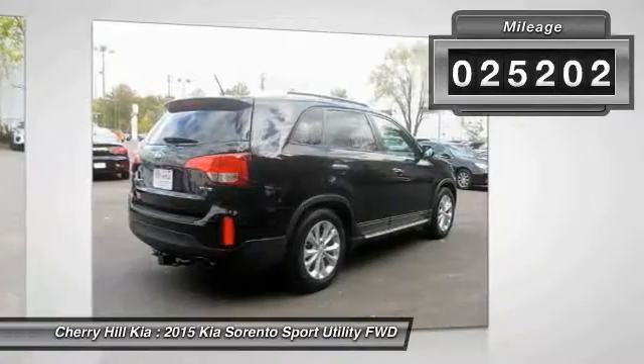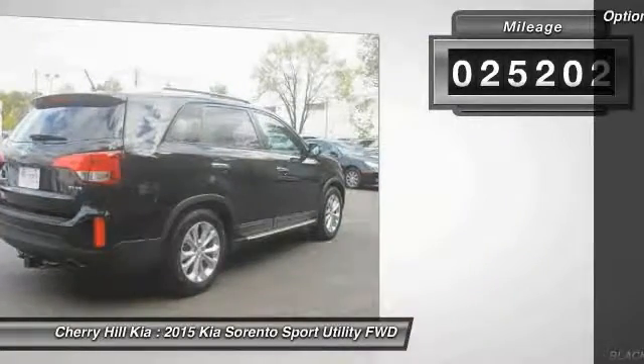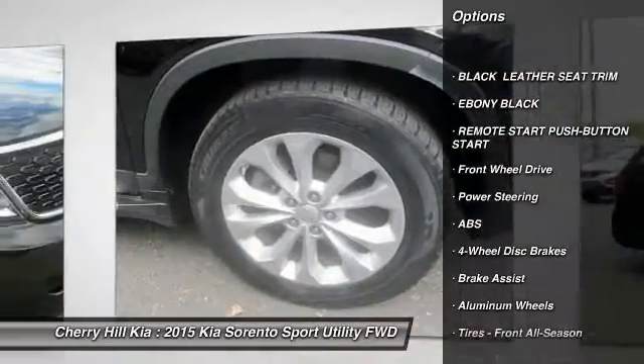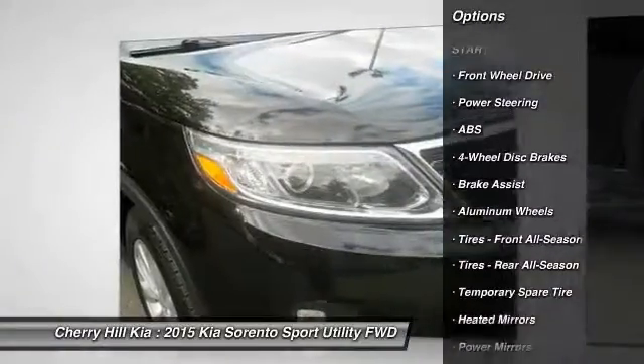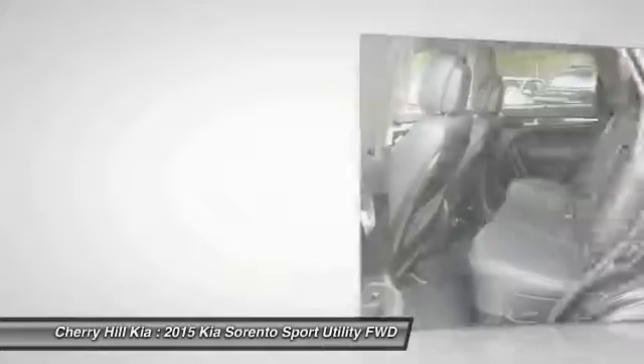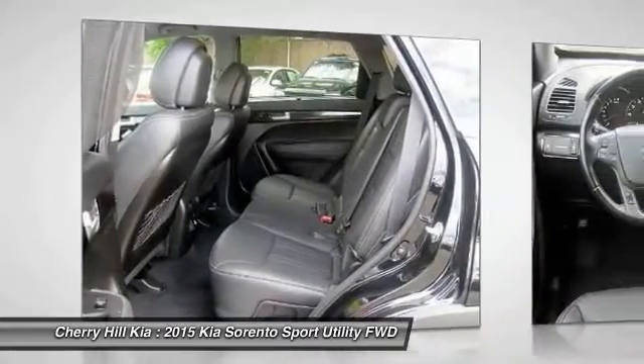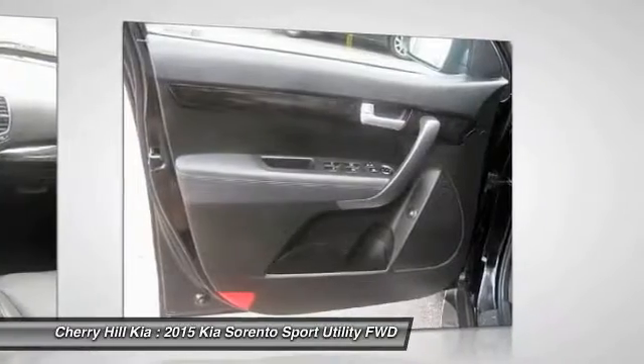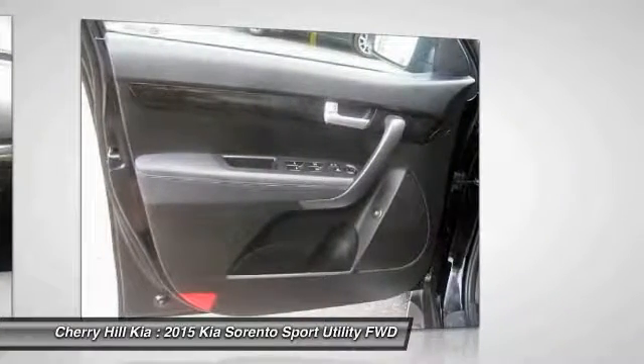This vehicle has less than 30,000 miles. Here are some of this vehicle's great options: traction control, stability control, keyless entry, steering wheel audio controls, anti-lock braking system, power passenger seat, backup camera, leather wrapped steering wheel, Bluetooth, driver airbag.